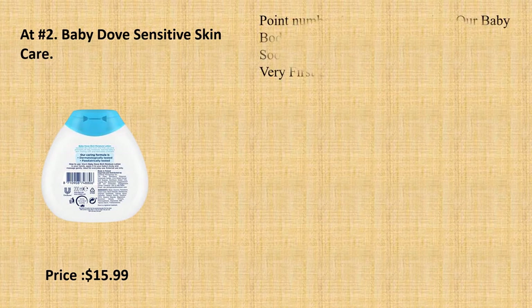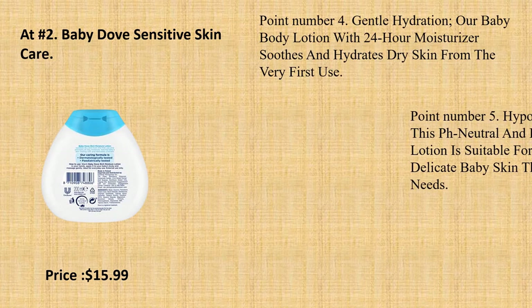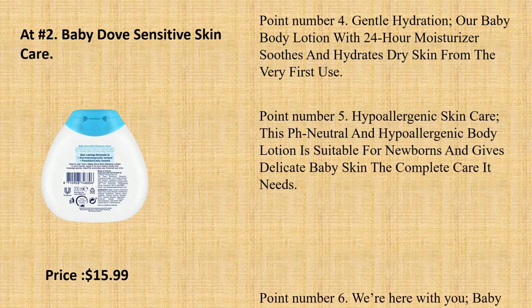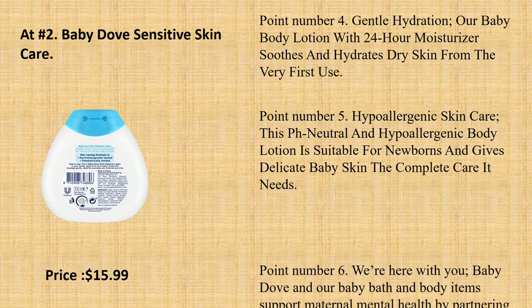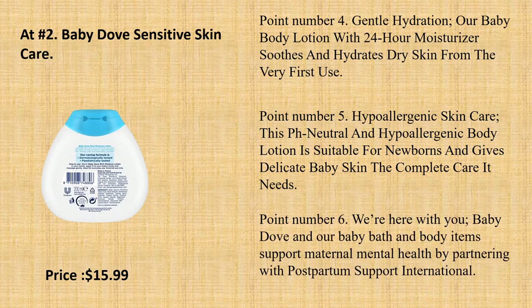Point number 4: Gentle Hydration. Our baby body lotion with 24-hour moisturizer soothes and hydrates dry skin from the very first use. Point number 5: Hypoallergenic Skin Care. This pH-neutral and hypoallergenic body lotion is suitable for newborns and gives delicate baby skin the complete care it needs. Point number 6: Baby Dove and our baby bath and body items support maternal mental health by partnering with Postpartum Support International.